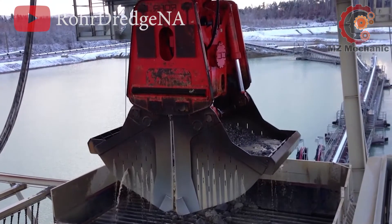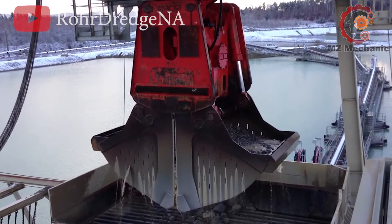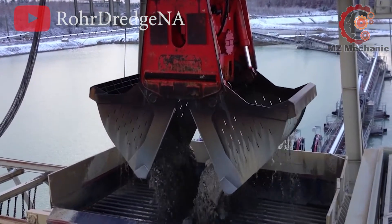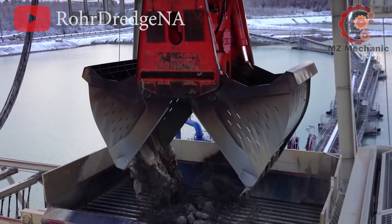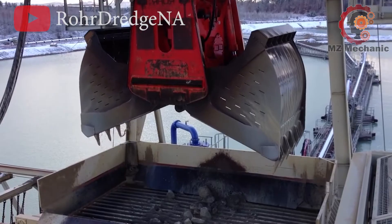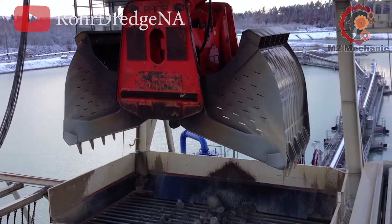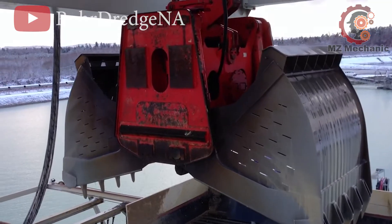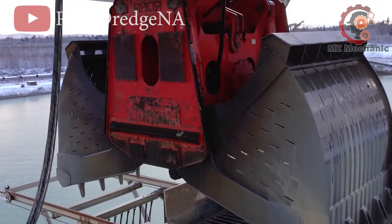They delve deep into the water, reaching depths from 10 to 100 meters, or even 180 meters with a cable wrap. These machines are the unsung heroes of the sand mining industry, making resource extraction look like a breeze. Whether you need to move mountains or just scoop up some sand, they've got it covered.